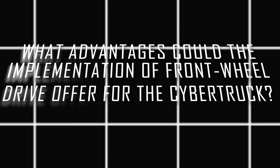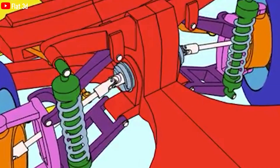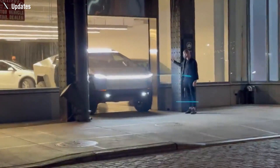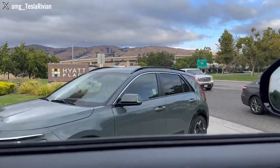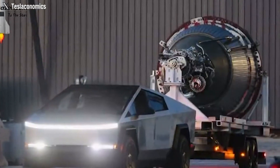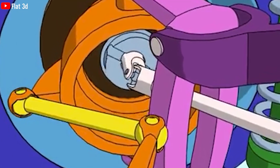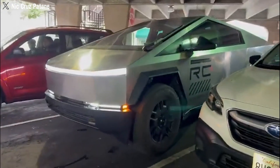Integrating front-wheel drive capability into the base variant of the Cybertruck could substantially enhance the vehicle's performance. Particularly, it would significantly improve towing capacities, maneuvering through challenging terrains, and handling heavy-duty tasks. The implementation of the front-wheel drive system plays a vital role in enhancing the Cybertruck's overall characteristics.